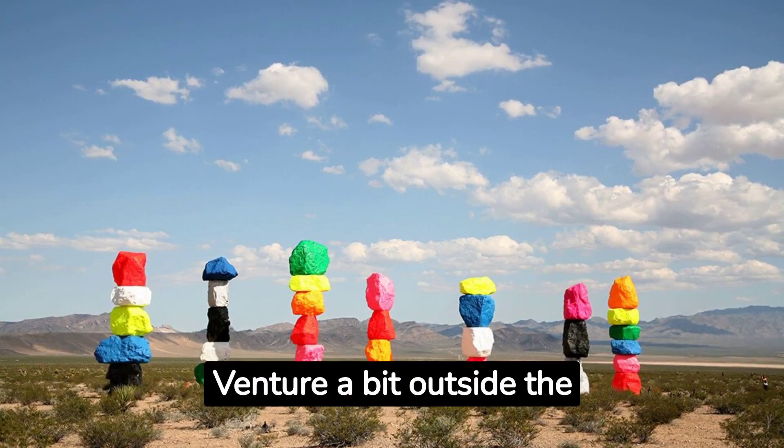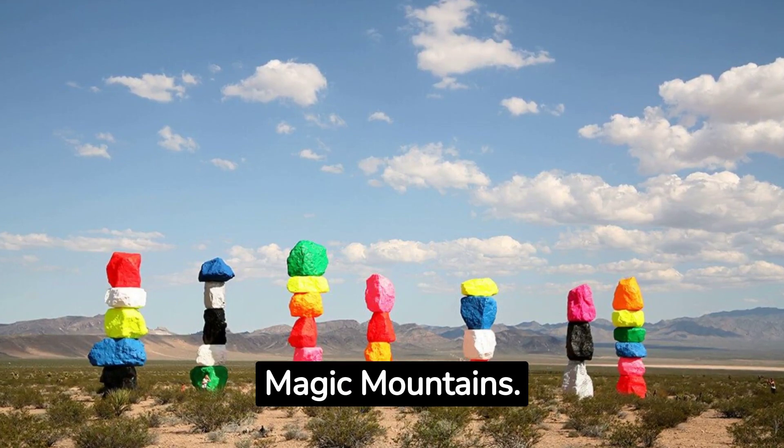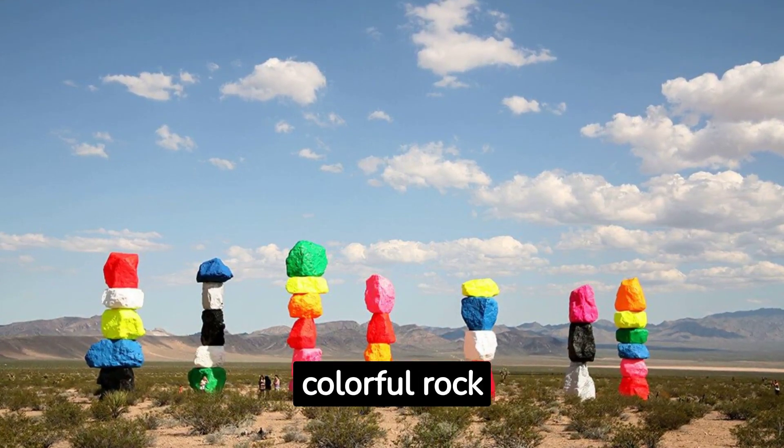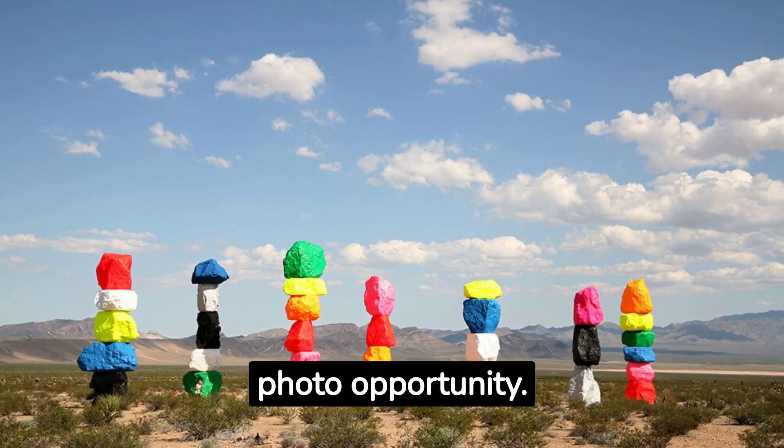Fact number eleven: Venture a bit outside the city to see the Seven Magic Mountains. These towering, colorful rock sculptures in the desert make for a unique and Instagram-worthy photo opportunity.